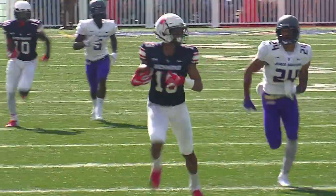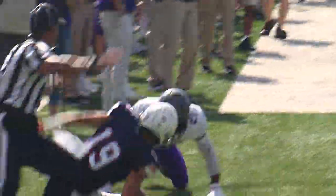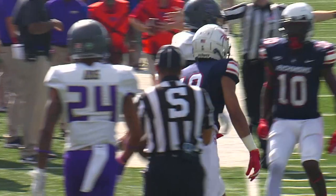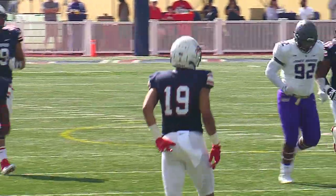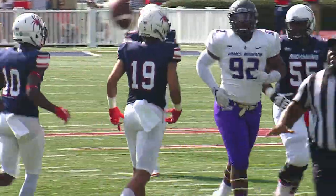Simpson airing it out for Wilkins, who makes a juggling catch down the near sideline. He's got the first down and much more into the red zone, inside the JMU 20-yard line, down to the 18.